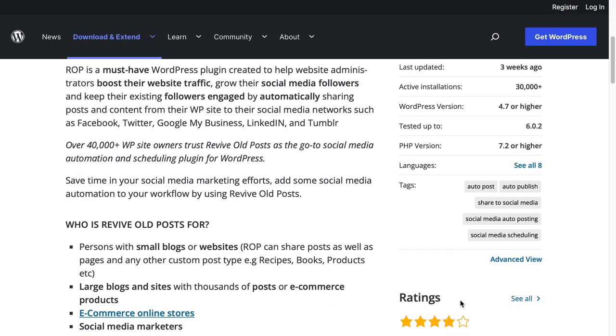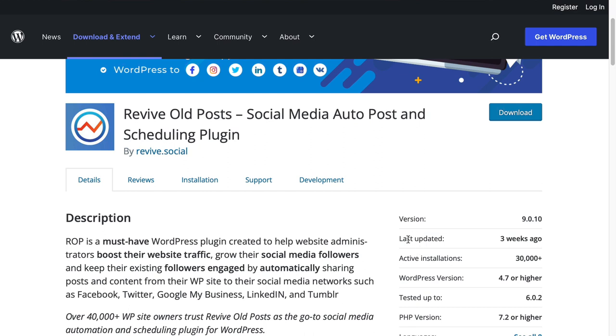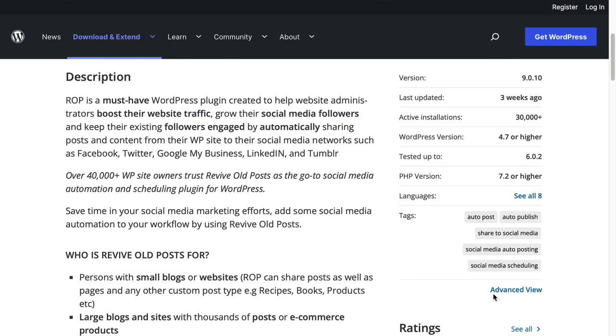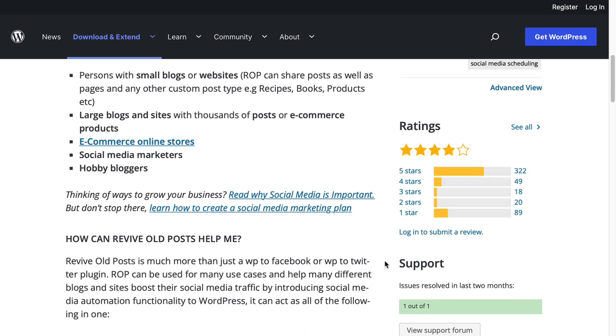A couple of really important notes when choosing this or any other WordPress plugin: make sure you check 'last updated' and that it's fairly recent — if it's more than a year old, it's probably out of date. Look at the active installations; obviously, the higher the better. Each active installation is effectively a vote of confidence for the plugin. Also make sure it works with your current version of WordPress, and check the reviews.